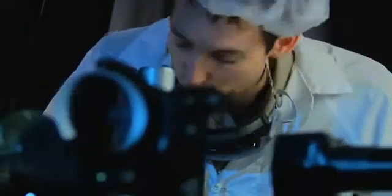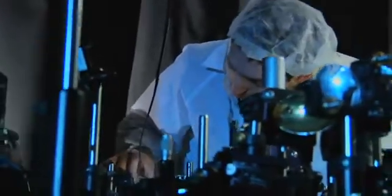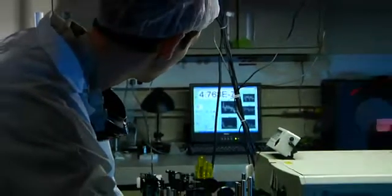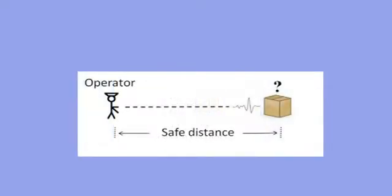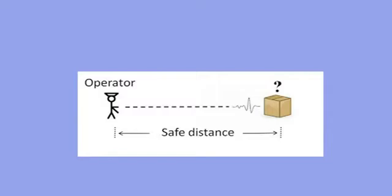Terahertz technology has some excellent benefits, one of those being able to spectrally identify different materials, including explosive materials. And so we would like to be able to separate the operator from these hazardous materials under study in the battlefield, for instance.